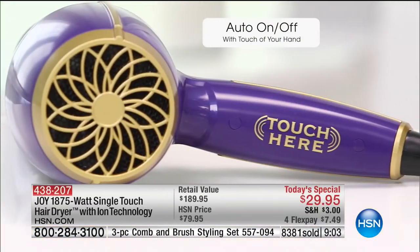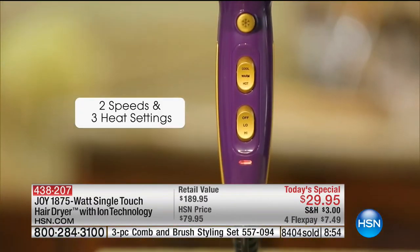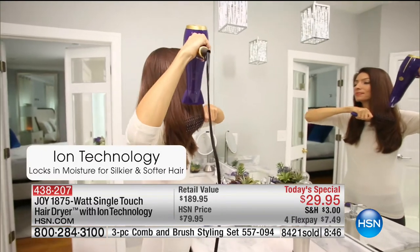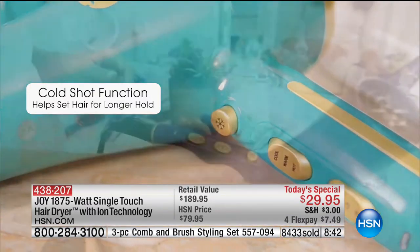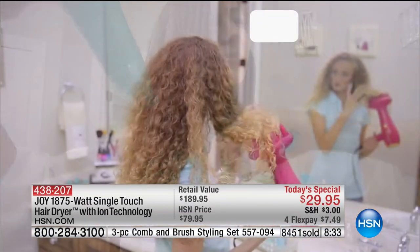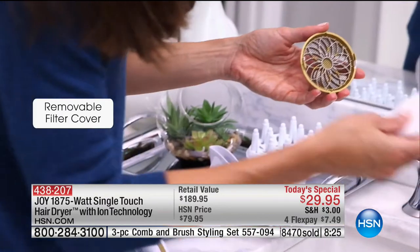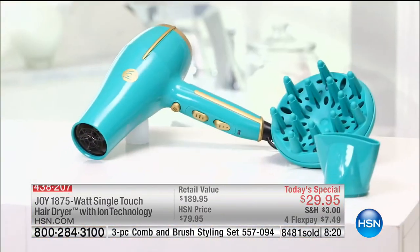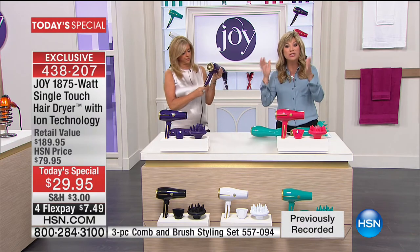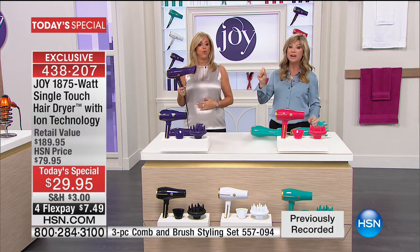I think there's maybe 200 left in the black. What we're doing tonight is giving you the best of the best of everything Joy has offered. This today's special — if you picked up the 1875-watt single touch dryer — when we first launched it was $80. How lucky tonight it's $29.95. A lot of you are ordering two and three of these. It's $7 on any major credit card. As gifts for the holiday — everybody wants a new hair dryer for the holidays.